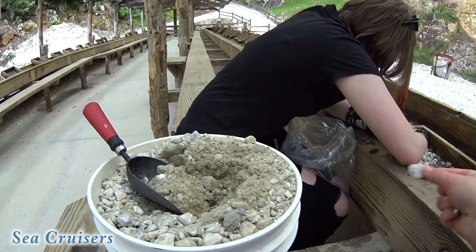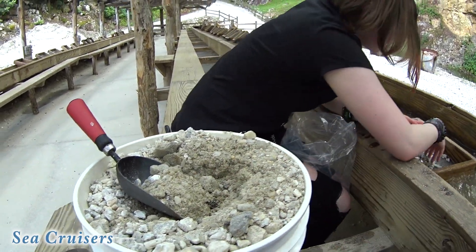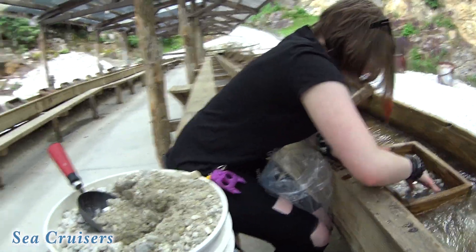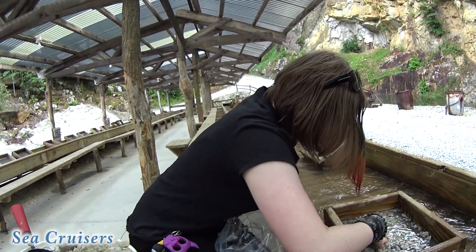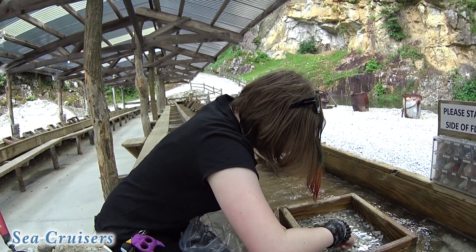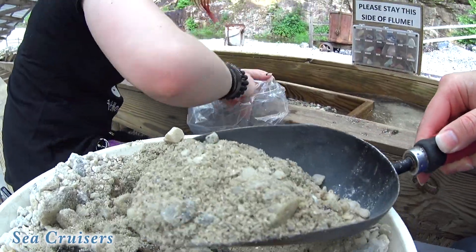There are a lot of rocks right here. We have two bags — one bag for the stuff we know is good, another bag we'll ask them about up front. This is so fun! I just splashed it on myself. You know me, I'm messy.